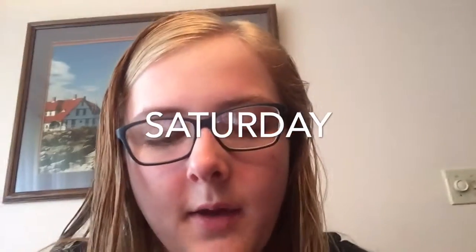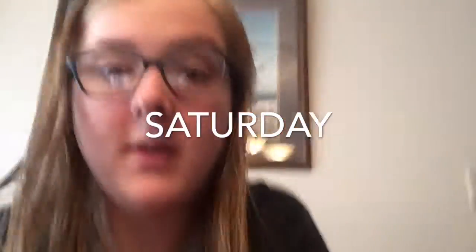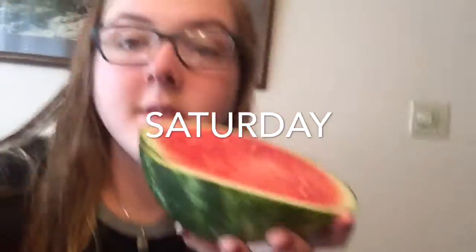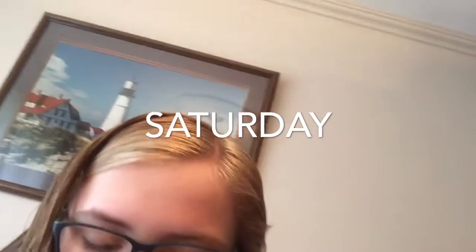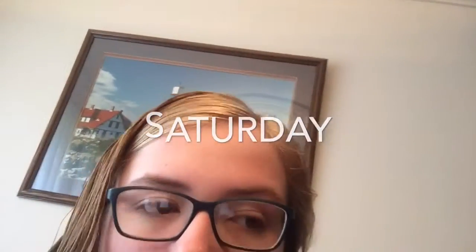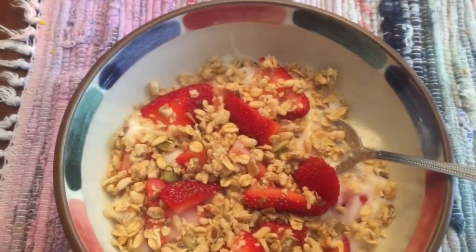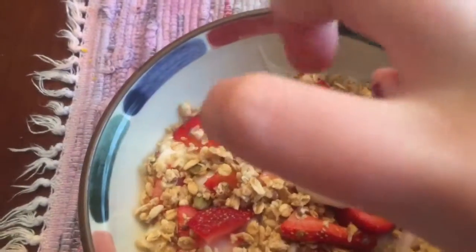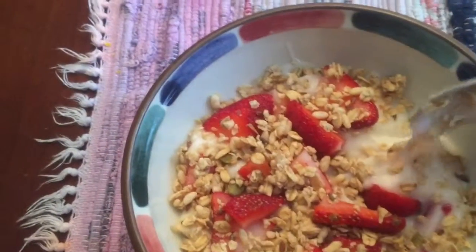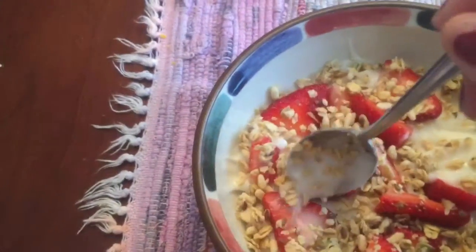It is currently Saturday, it's around 10 a.m., and I'm going to have this small watermelon. I wasn't sure if it would be enough, so I also had some So Delicious coconut milk vanilla yogurt with this pumpkin seed flax granola and some strawberries.